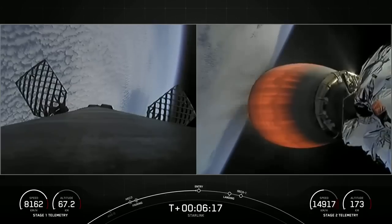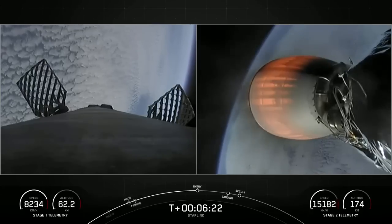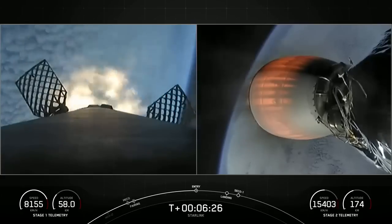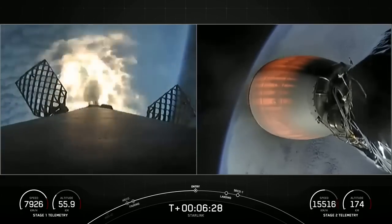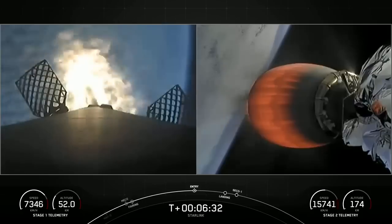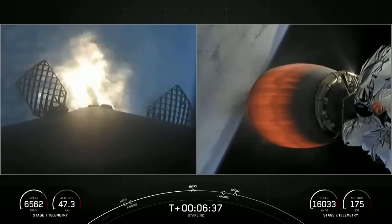Stage one FTS is safe. Stage one entry burn startup. You can see on your screen those three engines have reignited, helping to slow the first stage down as it reenters the atmosphere.